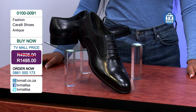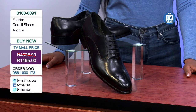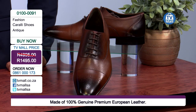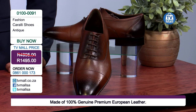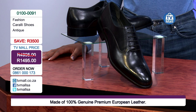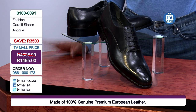You can get them for 1,495 rand. All you need to do is dial the number on your screen at 0861-000173 and call right away. Our friendly consultants are on standby to gladly place your order. Don't hesitate to engage with us on all our social media platforms — TV Mall SA on Twitter, TV Mall SA on Facebook, and TV Mall SA on Instagram.